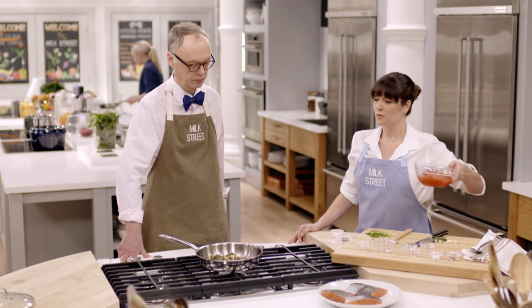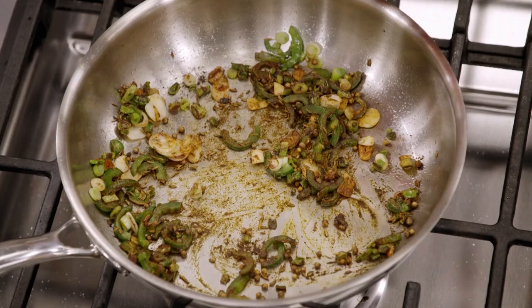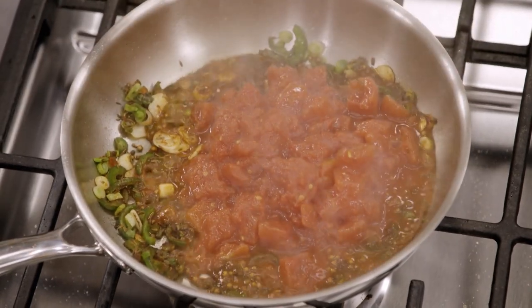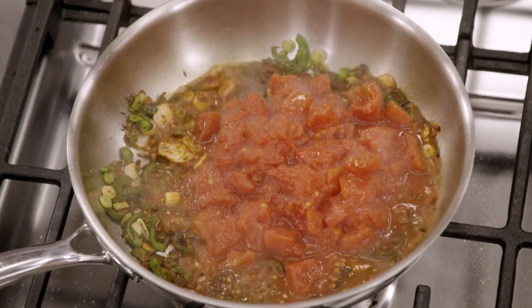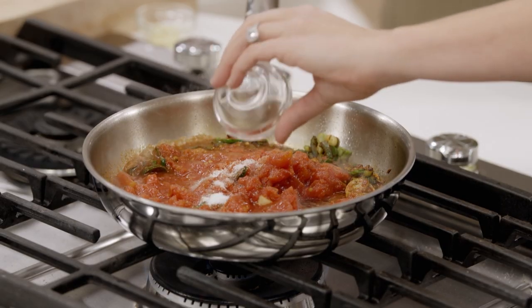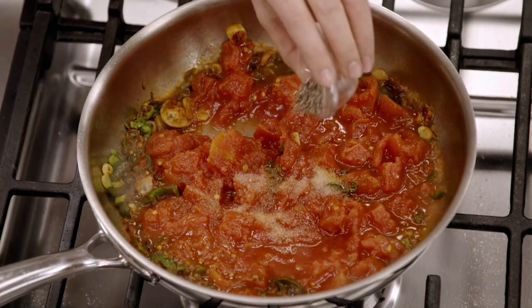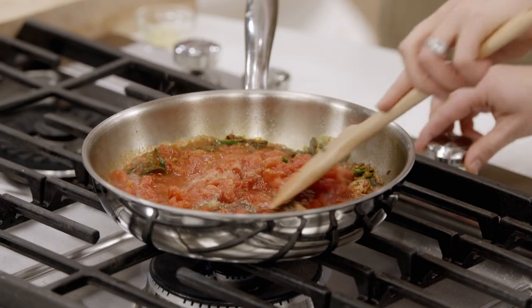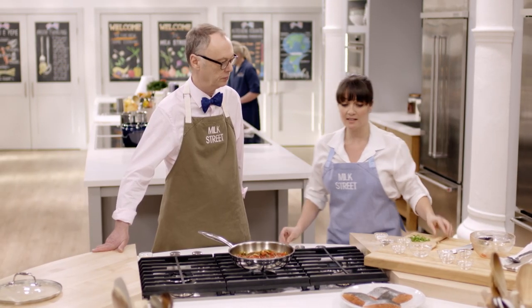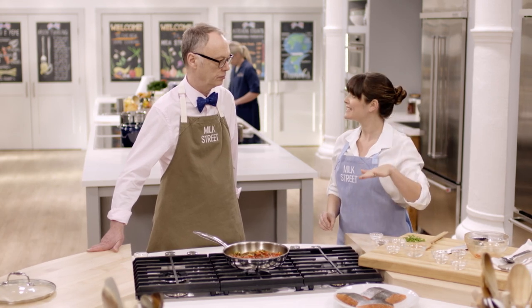Add one 14.5-ounce can of diced tomatoes. Turn the heat down a little bit, add a half teaspoon of kosher salt and a quarter teaspoon of pepper, and bring back up to a simmer. Now nestle in the salmon skin side up.